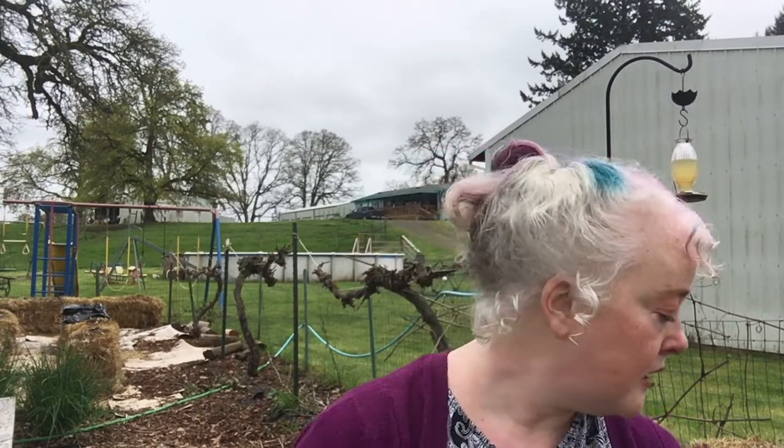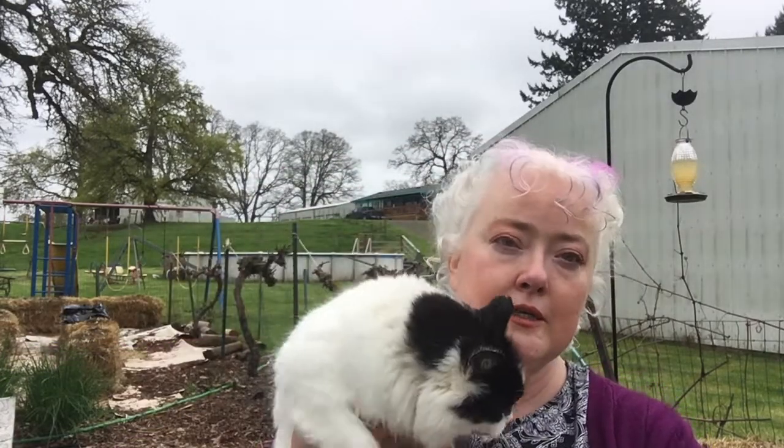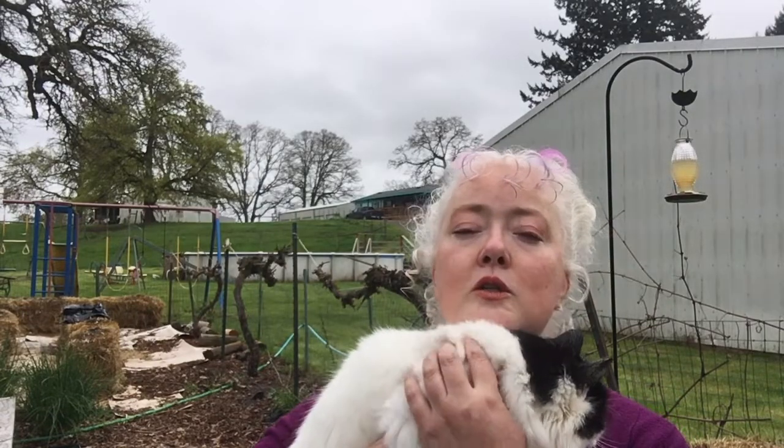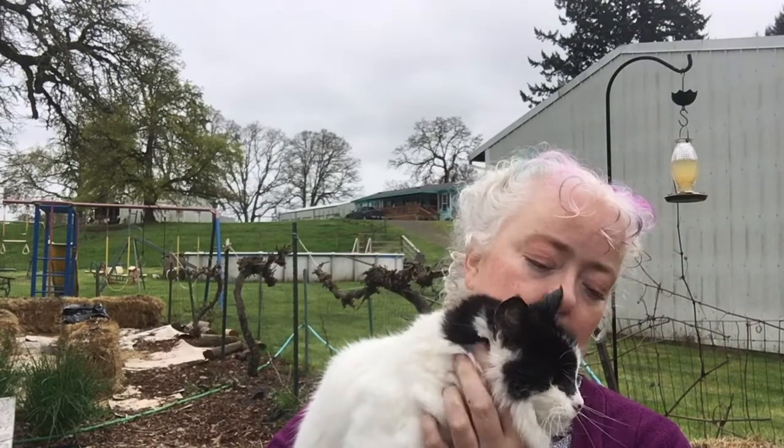Oh my gosh, there's a cat crawling up my back — are you serious, Spot? If I pick the cat up I'm going to be covered in white. Let's say hello to Spot because Spot apparently wants to say hello. You don't want to say hello, you just want cuddles. I got it.